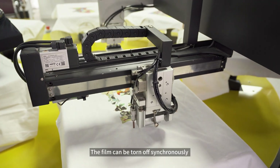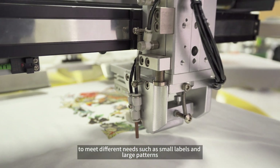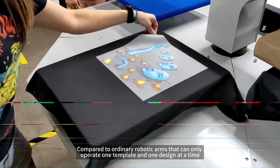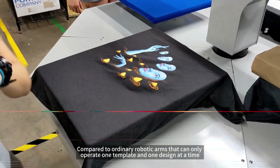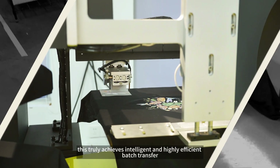The film can be torn off synchronously at 2 to 3 angles according to the pattern features, to meet different needs such as small labels and large patterns. Compared to ordinary robotic arms that can only operate one template and one design at a time, this truly achieves intelligent and highly efficient batch transfer.